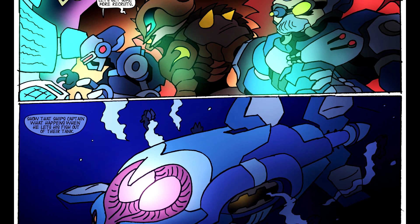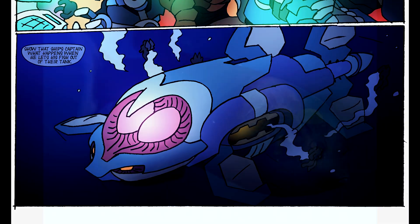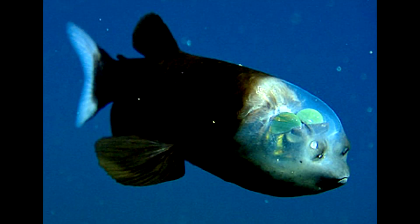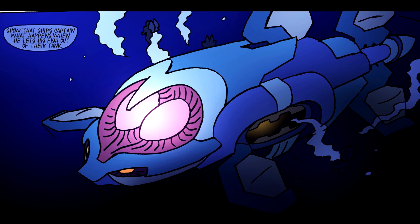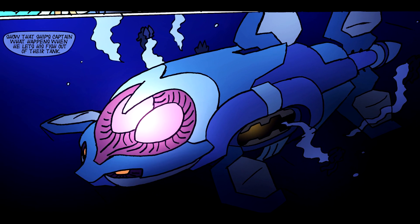This smaller ship is based on a barrel-eye fish, which has this glass-like head where you can see its entire brain — they almost look like giant eyes, but of course they're not. So I thought it'd be cool if, on a mechanical equivalent, those were some kind of cloaking field generators.